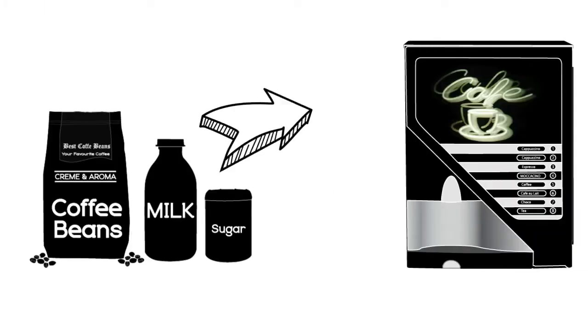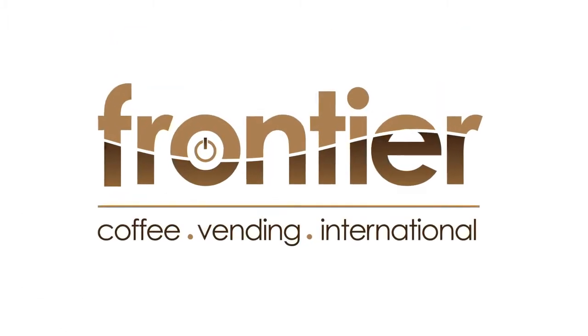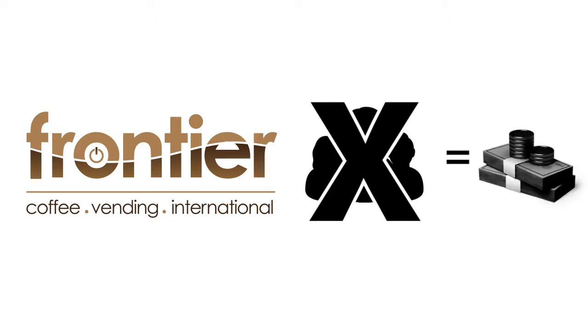But what about your budget? Since all ingredients are in the machine, you reduce theft and you get portion control. And Frontier Coffee procures its products from source, cutting out the middleman and passing on savings to you.